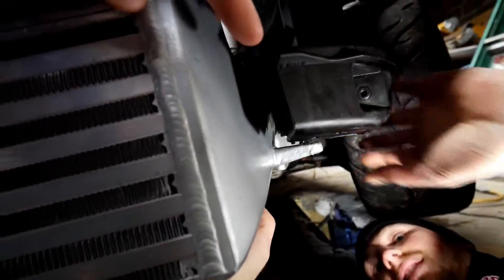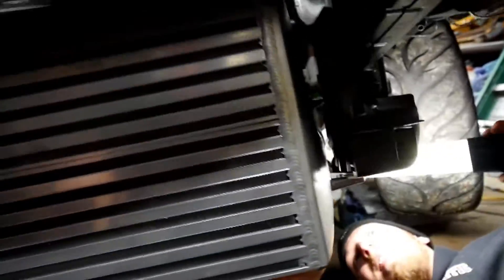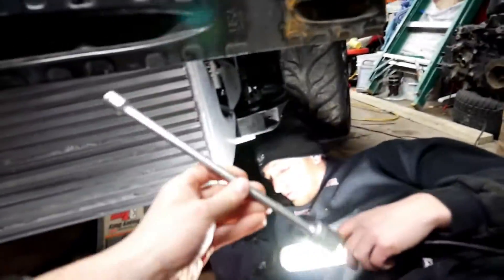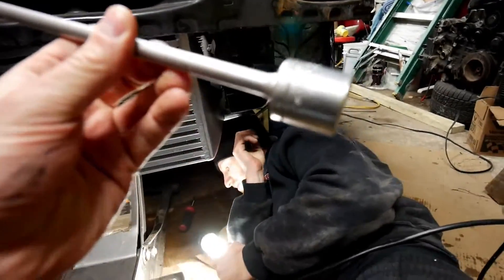There it is right there. We loosened up the intercooler so it dropped down a little bit, and it gave us enough room to put it on with a super long extension and a three-quarter socket.